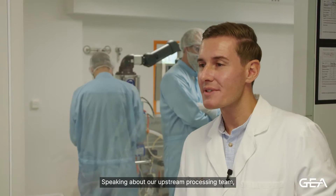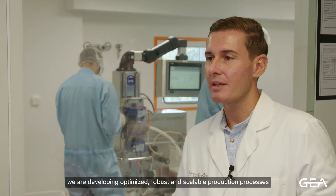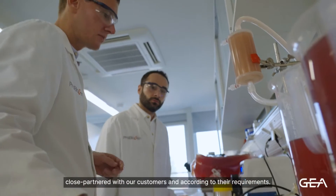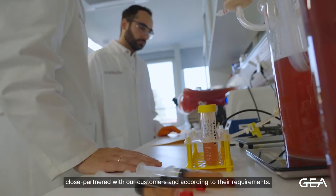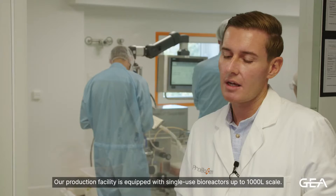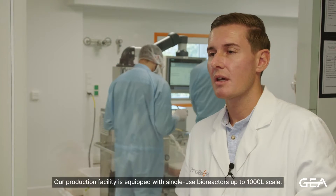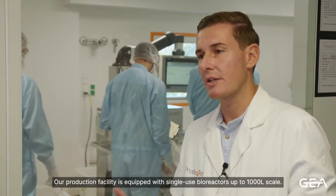Speaking about our upstream processing team, we are developing optimized, robust and scalable production processes in close partnership with our customers and according to their requirements. Our production facility is equipped with single-use bioreactors with a maximum scale of 1,000 liters.